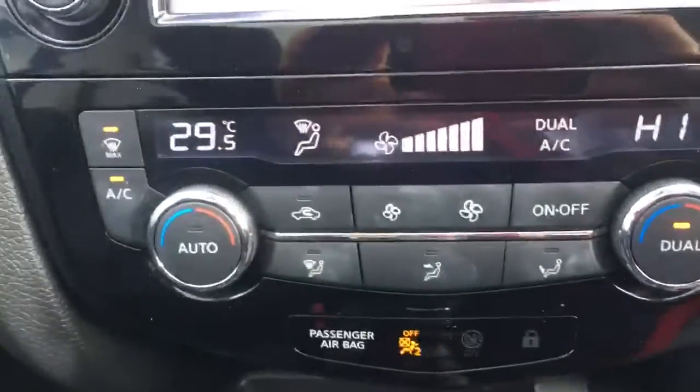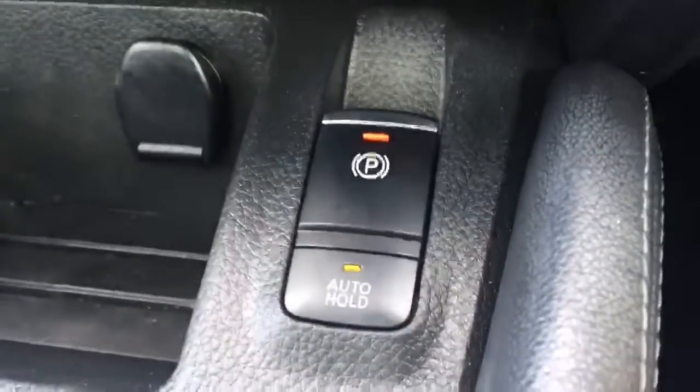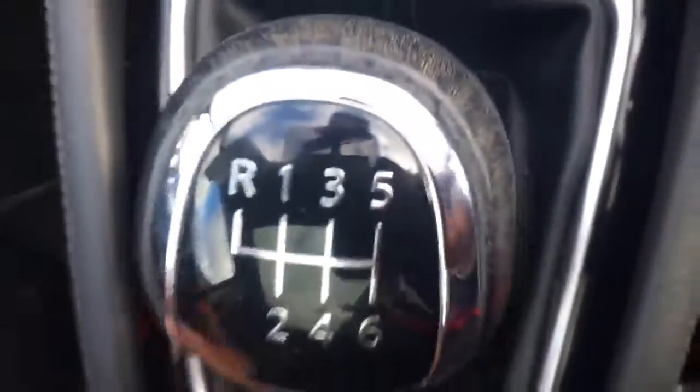Dual climate control, which is air conditioned. It's got an electric parking brake with an automatic hold feature, which is fantastic for stop-starting in traffic. Six-speed gearbox, front heater, partial leather seats, a nice coin change, and a lovely big spacious centre console.